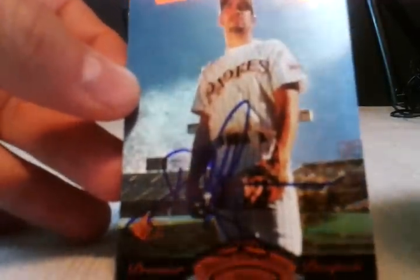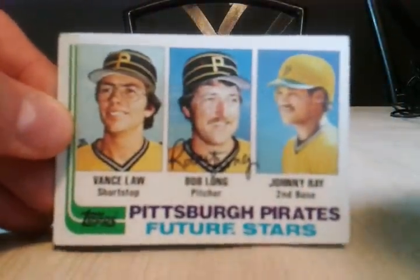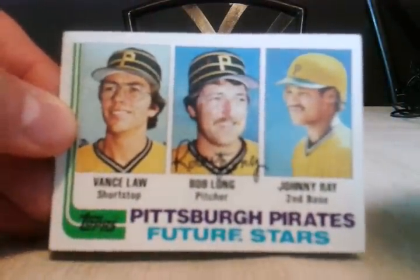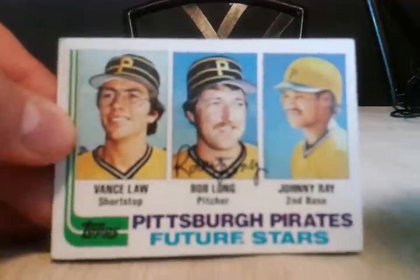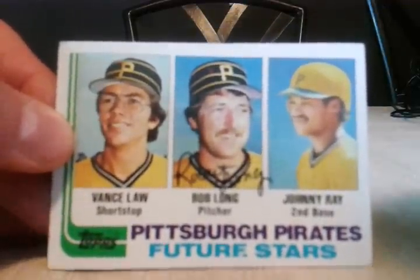Got one card back signed by Dustin Hermanson — die-cut premier prospects, came out really nice. Next one is Robert Long. I actually researched this address on my own because it wasn't on any of the sites — managed to find a company that he owned and that's where I sent it, and it took about a year and finally got it back.